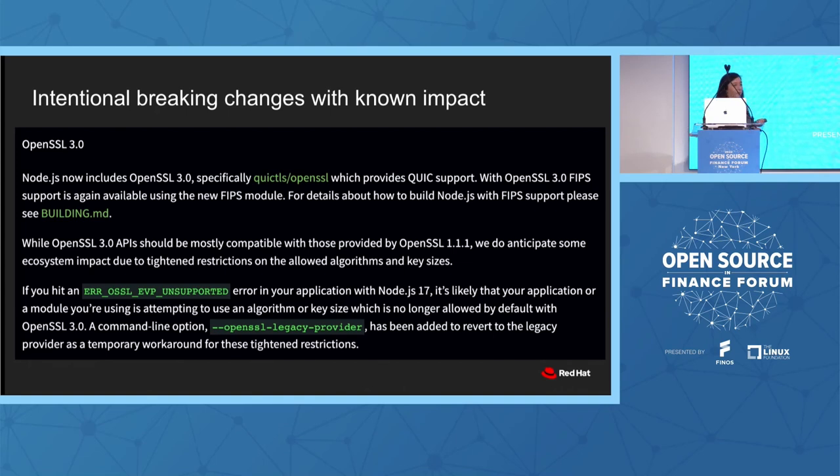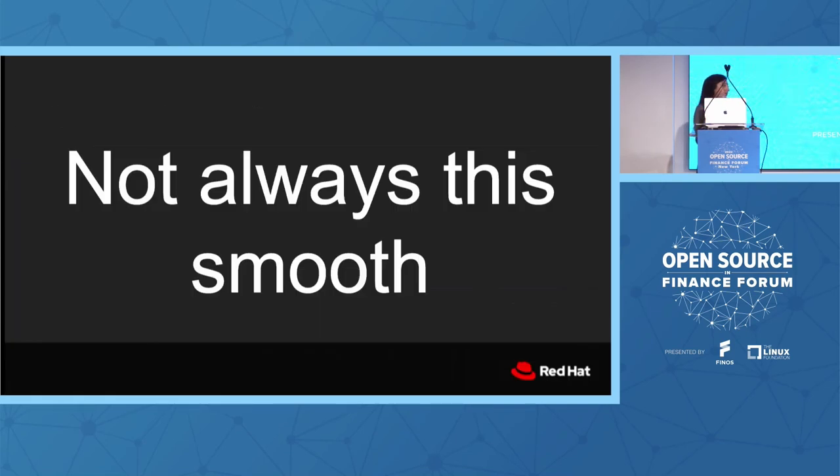This is great when there are intentional breaking changes with known impact. One we did really well was the OpenSSL 3.0 upgrade. Due to lifetimes of OpenSSL we had to make this breaking change, but we could explain why, and we gave some options for people to revert and work around new behaviors. OpenSSL in new majors tends to block old algorithms — for example, you can't use MD4 anymore, so your application would actually fail. We provided the OpenSSL legacy provider command line flag so you can revert back temporarily.